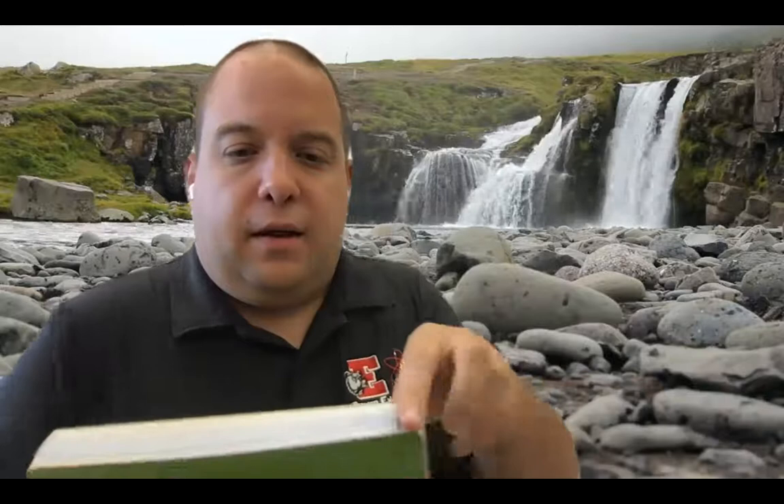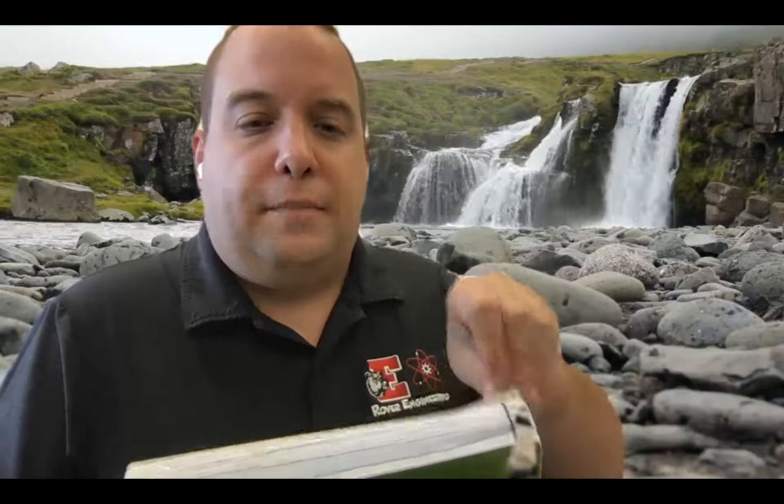Our notebooks this year, unfortunately because of everything going on in the world, are not going to be physical — they'll be digital. All the page numbers go all the way up to 200; this is what you normally carry around, but not this year. Instead, we're going to be doing a digital version of the engineering notebook. I look forward to working with you this year. I hope this was clear and concise — go ahead and start labeling your slideshow. Talk to you soon, take care.